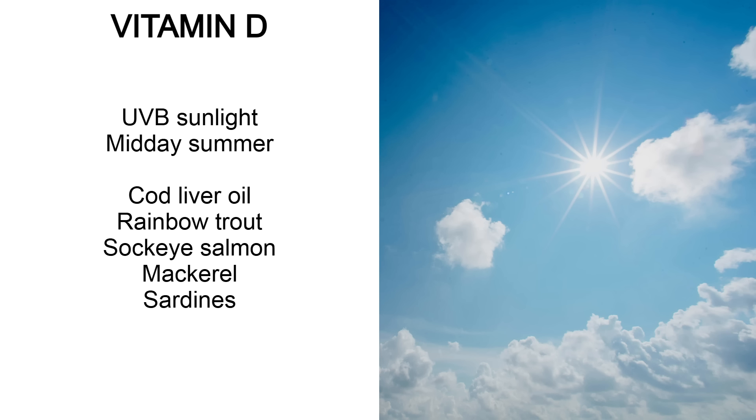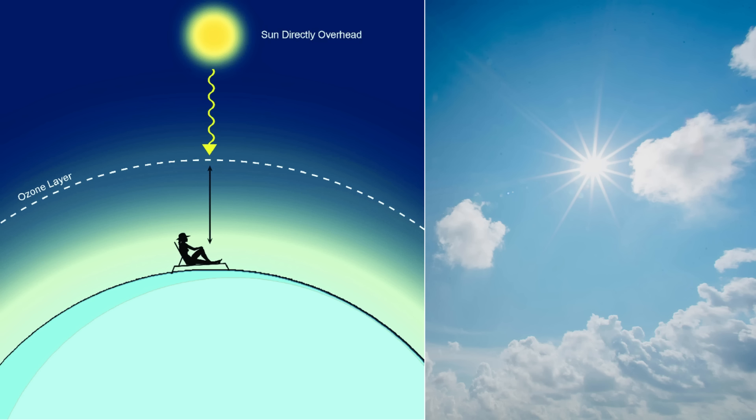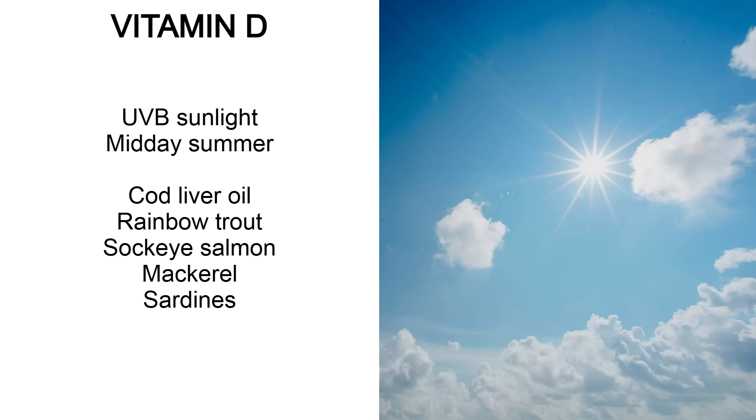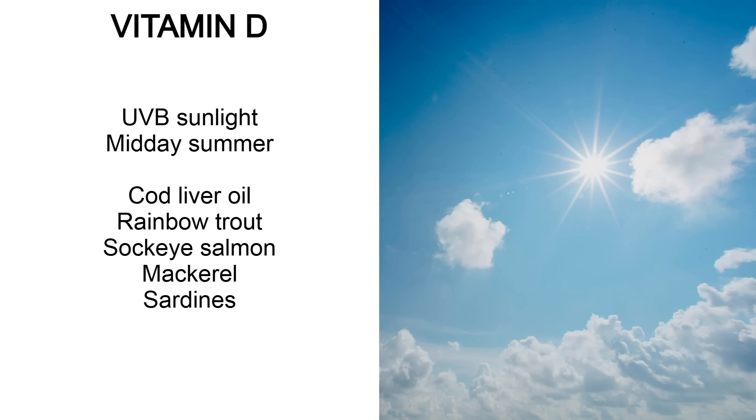Vitamin D is very important for testosterone. Your body makes vitamin D when exposed to UVB sunlight, which penetrates the atmosphere during the middle of the day in summer months. Get some midday sun on your skin — don't burn yourself. If you have darker skin, you'll struggle in northern areas like Europe and North America with vitamin D deficiency. Other than sun, you can get vitamin D from cod liver oil, rainbow trout, sockeye salmon, mackerel and sardines — basically fatty fish — or you can supplement it.